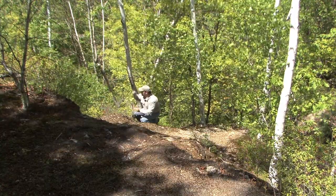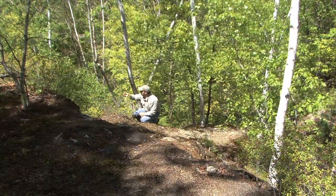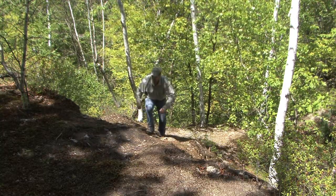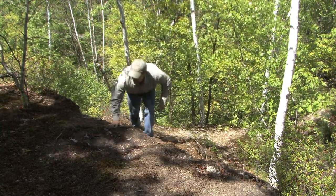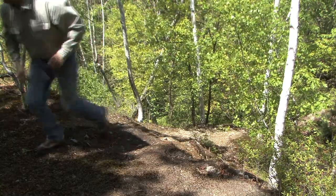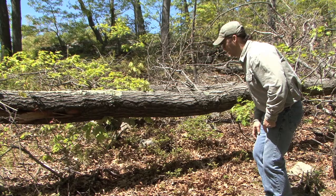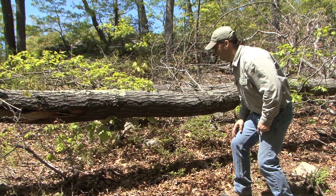Wildlife comes in many shapes and sizes. Today I'm on an adventure looking for butterflies, the tiny jewels of the forest. They take advantage of a wide range of habitat so you never know where you're going to find them. But this wind-blown tree was absolutely full of surprises.